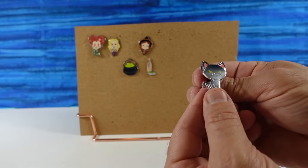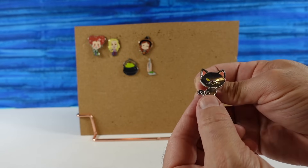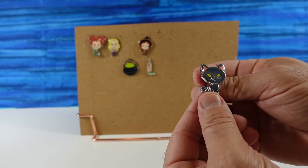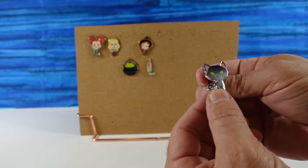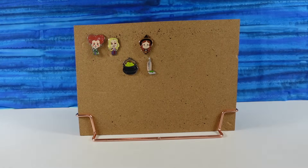I have Binks! There's little Thackeray Binks — super cute little black kitty with yellow eyes and little pink ears. That is an adorable Binks pin.